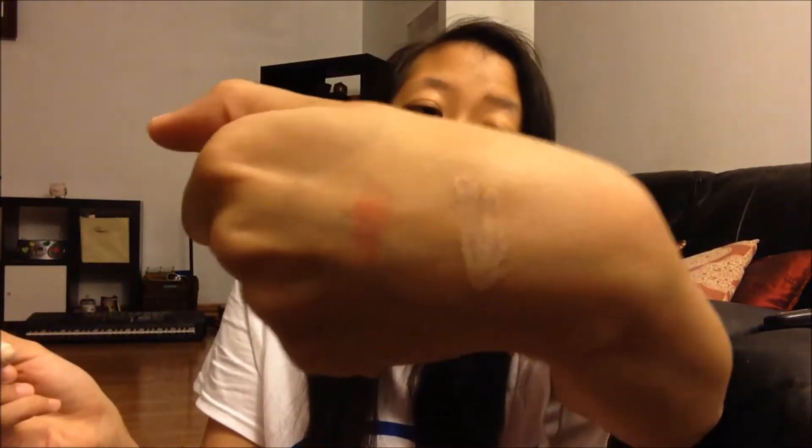Next I got a Garnier Skin Renew Anti-Dark Circle Roller. This is a product I've wanted to try for so long. I have dark circles and all you do is roll it onto your skin — it's a sheer tint that blends in. I really like it. It has a nice light consistency and it's really cooling when you roll it on your eyes. I got this from Walgreens.